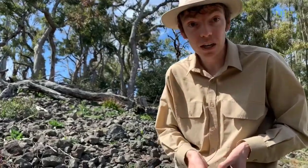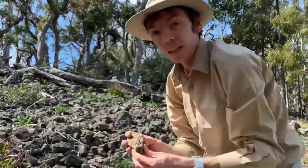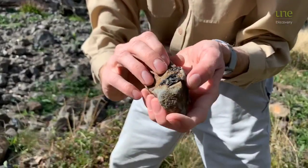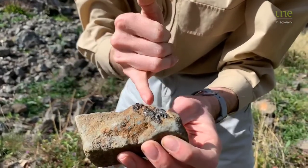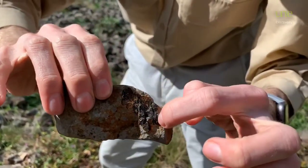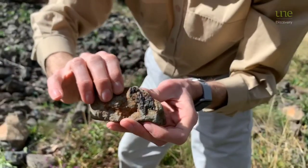Now this isn't the only type of xenolith we find in this basalt — we also find these nice black ones. These are a mineral called pyroxene and they're really cool because they actually break in straight lines. I don't know if you can see it in the video, but it's got little lines, little cracks running all the way up through this pyroxene.